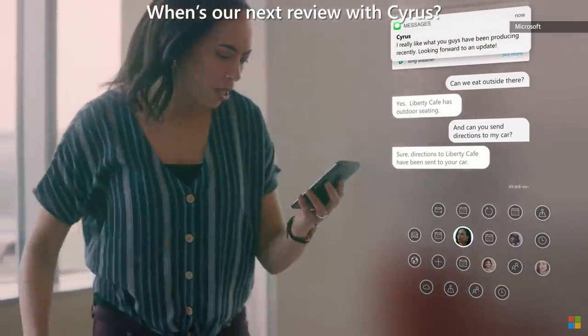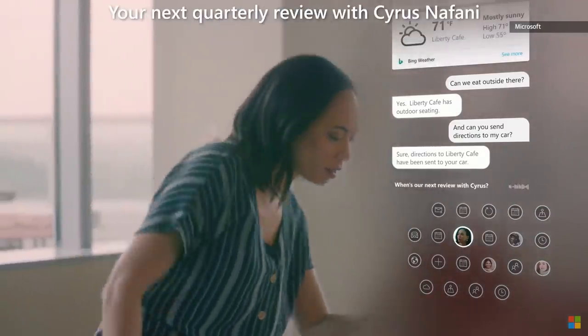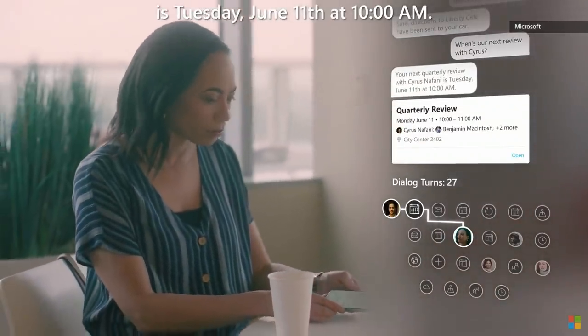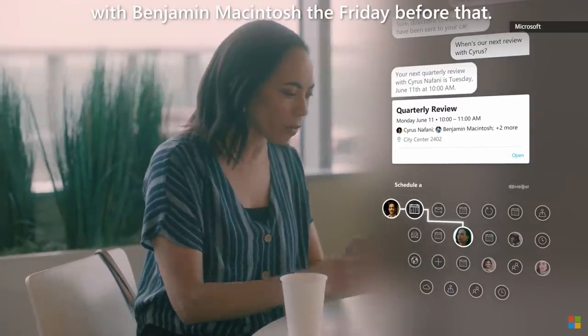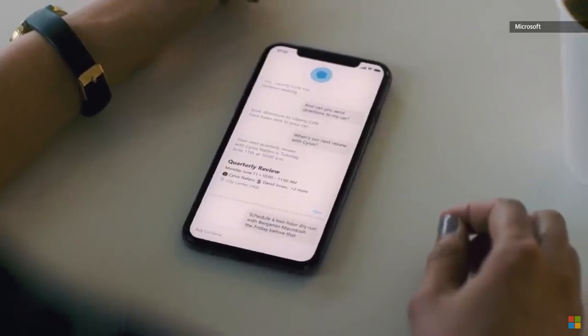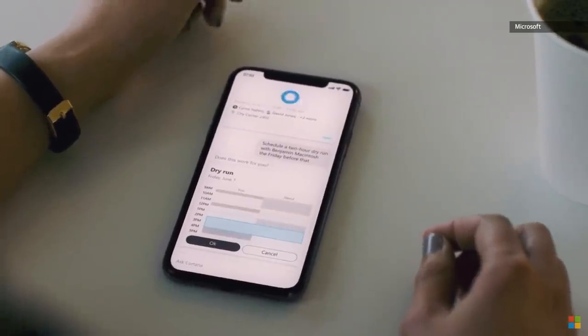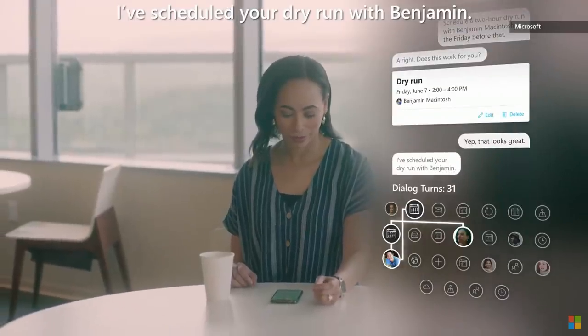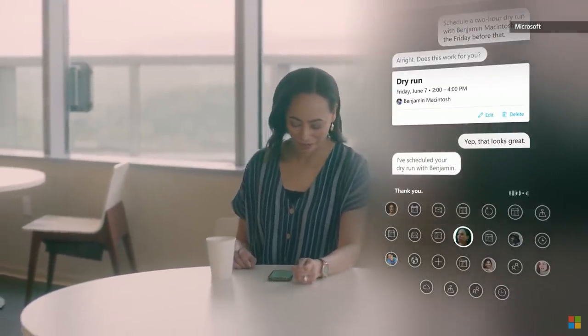When's our next review with Cyrus? Your next quarterly review with Cyrus Nafani is Tuesday, June 11th at 10am. Schedule a two-hour dry run with Benjamin McIntosh the Friday before that. Alright, does this work for you? Yep, that looks great. I've scheduled your dry run with Benjamin. Thank you. Happy to help.